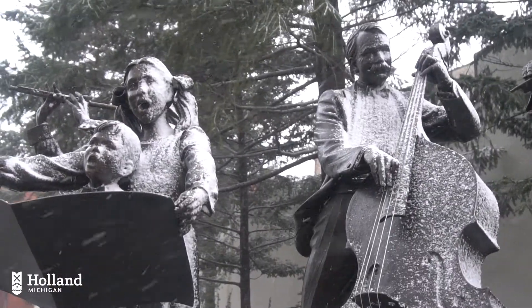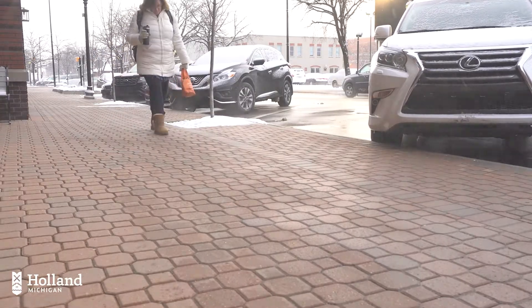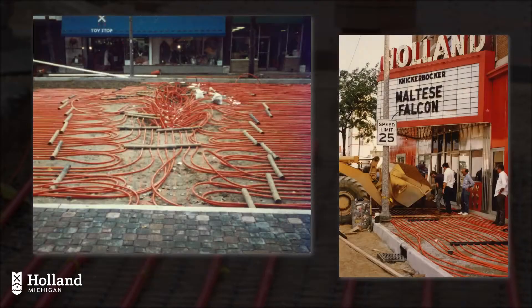Snowmelt creates a truly unique oasis that sets Holland apart from other communities. Holland's snowmelt system is the largest municipally owned system in North America.